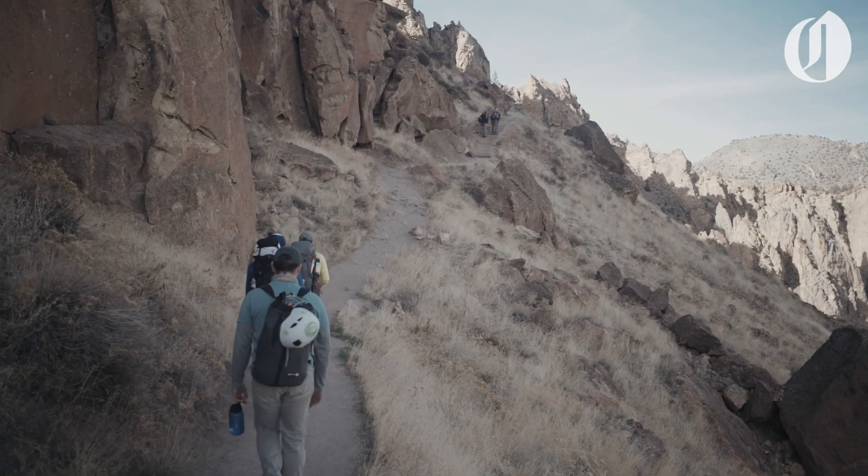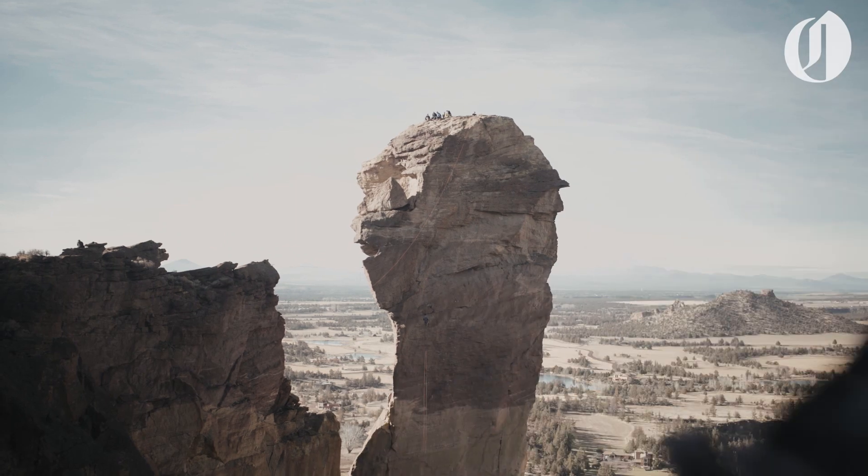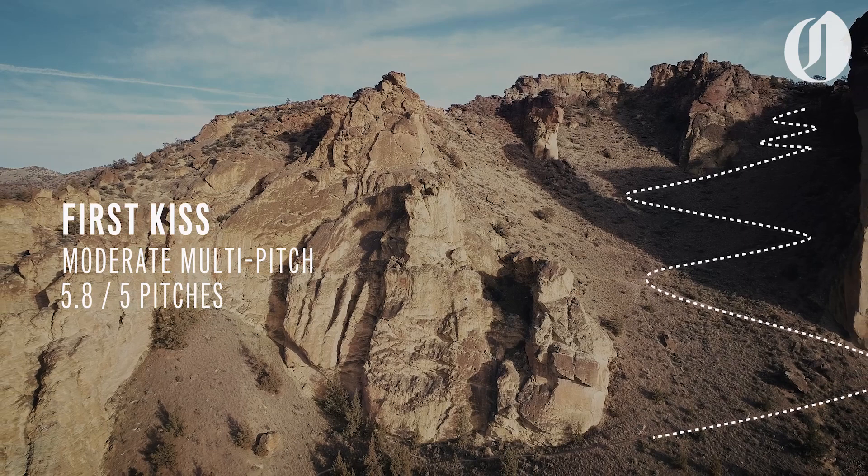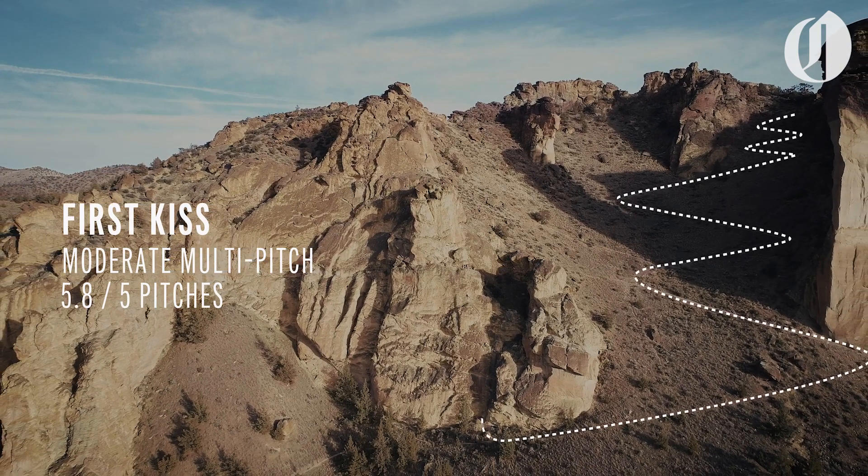After finishing up, we headed over to our second climb — a spectacular five-pitch route known as First Kiss. It's rated 5.8 and offers a bit more difficult climbing than our previous route.